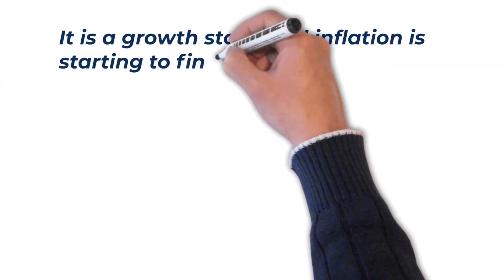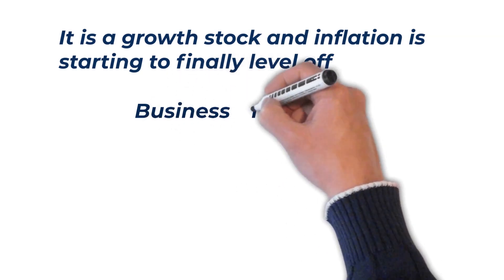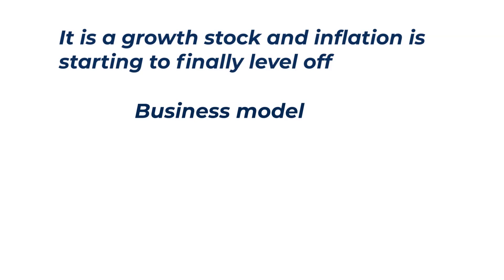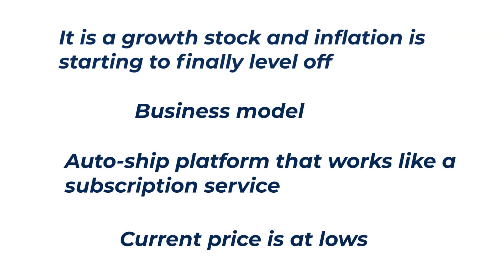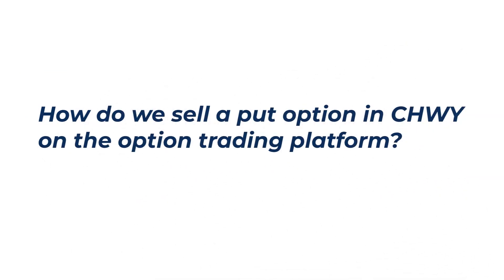For me, there are four huge reasons why I am bullish on Chewy right now. Number one, it's a growth stock and inflation is starting to level off, so growth stocks should start to do well going forward. Its business model is pure e-commerce — although PetSmart, Walmart, Kroger, and Costco are major competitors, Chewy has more people willing to buy online and it's growing. They also have an auto-ship platform like a subscription service, which almost guarantees future revenue. Lastly, the price is at lows, so it can't go too much lower and it definitely isn't going out of business. If for some reason it goes against us, we'll just roll to the next month.